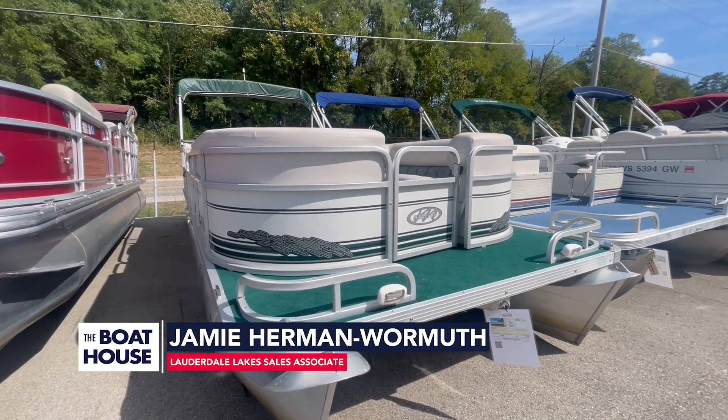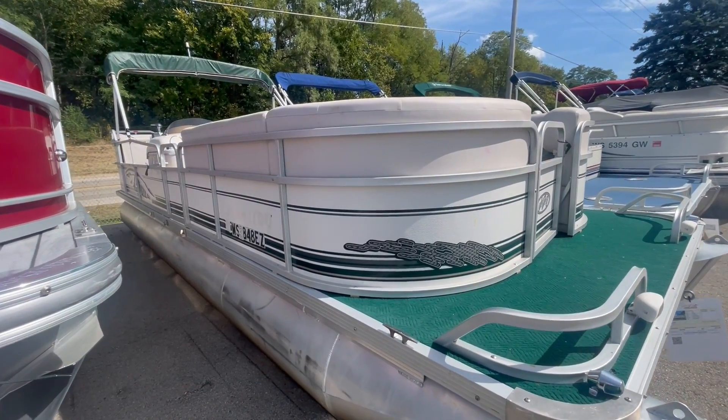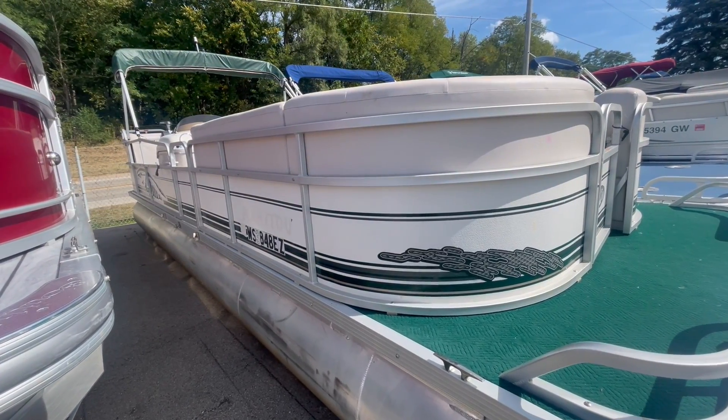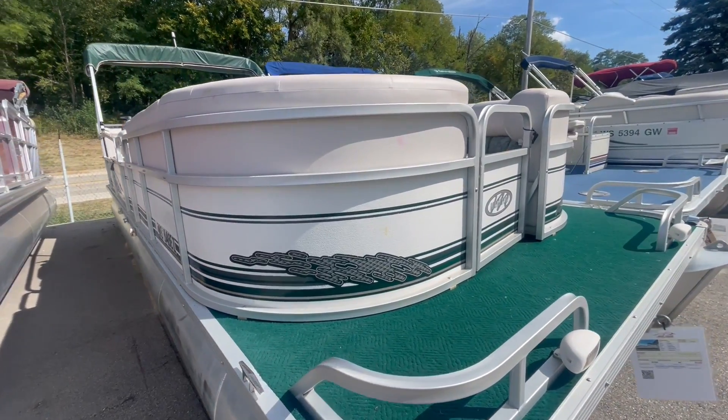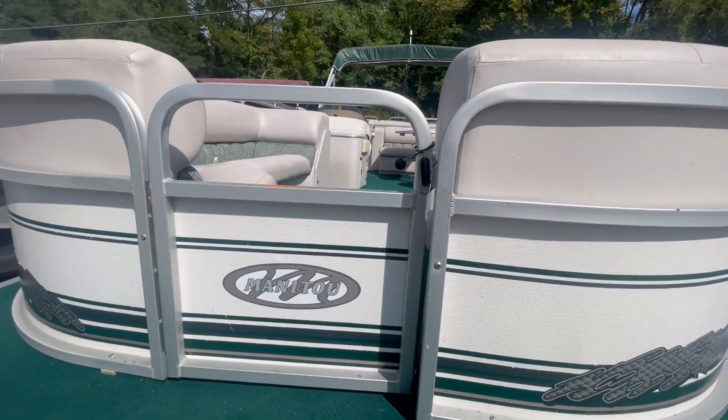This is Jamie at the boathouse, here on the 2001 Manitou 24-foot pontoon. This has a 90 horsepower Honda on it. Let's take a look inside.